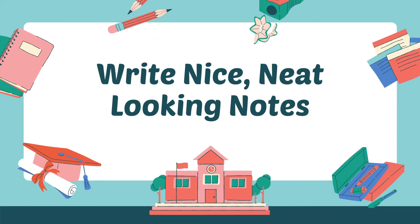Number four: write nice, neat-looking notes. I know what you're going to say — you don't have the time in class to write neat notes because the teacher talks too fast and you just need to write messy and quick to get everything down. I get that 100%. I'm not a very neat writer myself, and when I'm rushed it's definitely much worse. So what you have to do is rewrite your notes when you get the chance — at lunch when you're just sitting around, or when you get home. Just rewrite your notes, make them nice and neat, so that when you go to study them later you actually want to look at them.